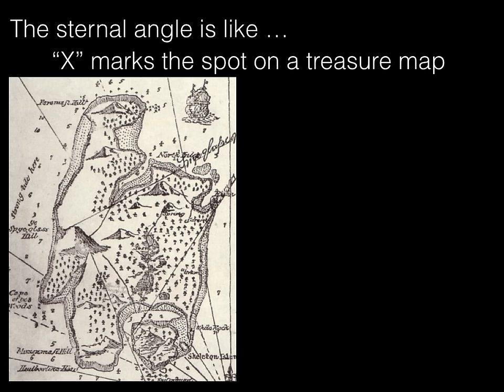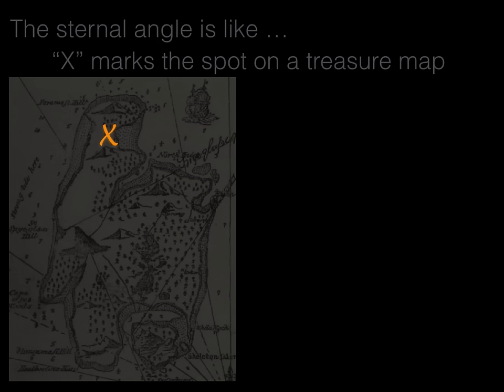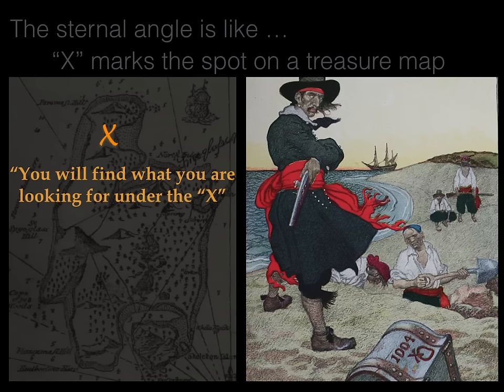The sternal angle is like X marks a spot on a treasure map. Remember reading about Treasure Island as a kid and the pirates are coming closer — 'Arr, look at those two mountains. Between them would be the treasure where the X marks the spot.' You know what X marks a spot means? You will find what you're looking for under the X. And if you're a pirate, what's under the X when you dig? Treasure. Well, the sternal angle is like X marks a spot on a treasure map.